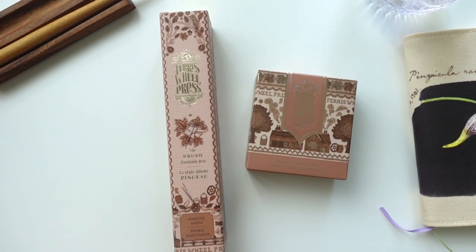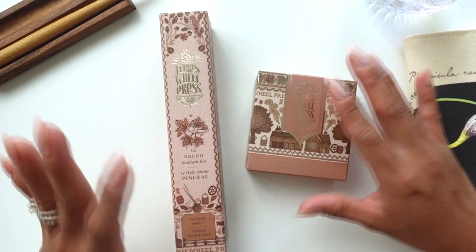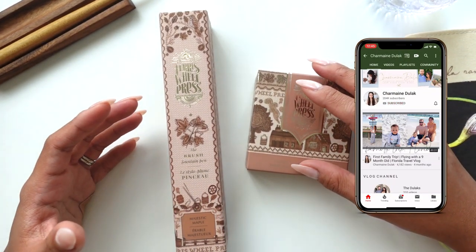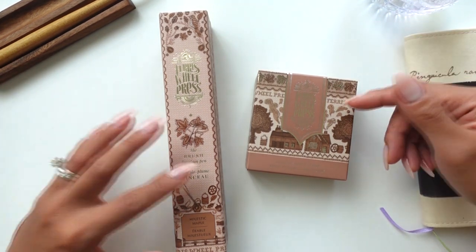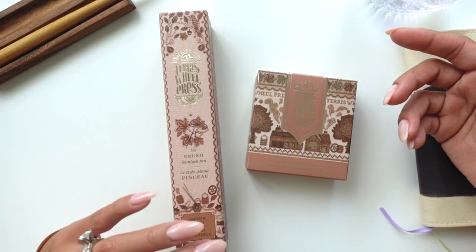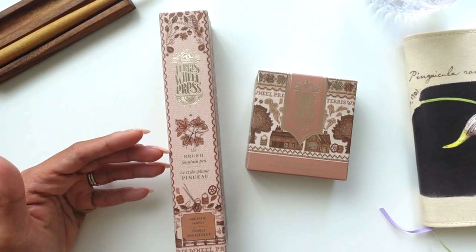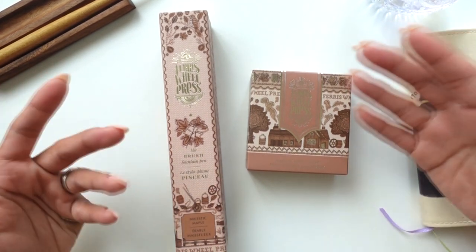Hi loves, welcome back to my channel. In today's video I'm going to be sharing with you this beautiful pen and ink — this is the Majestic Maple collection by Ferris Wheel Press. I believe it released August 3rd to priority members or those who signed up for notifications ahead of time, a priority pre-order type of deal. At Last Stationers also had pre-orders, and it was supposed to ship the fourth but released on the second.